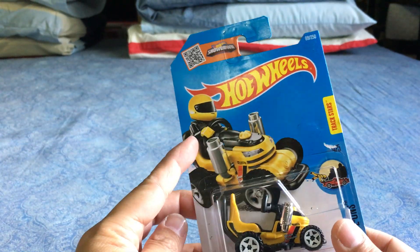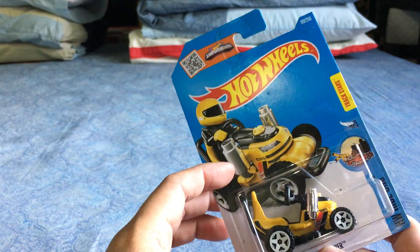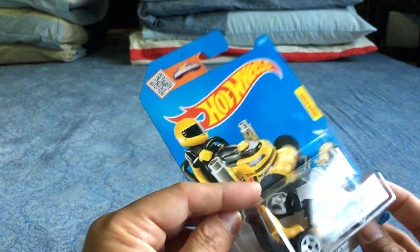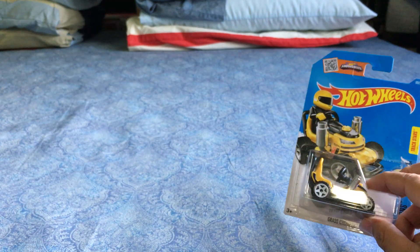The Grass Chomper actually fits a Lego figure pretty nicely. I'll let Alex and Danny open this one up. I thought it was pretty neat — a cool, interesting car. It has a plastic body — it's pretty light — but a metal base, so you can put a figure in there.